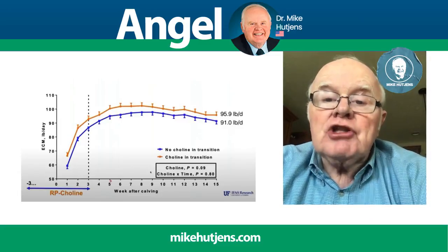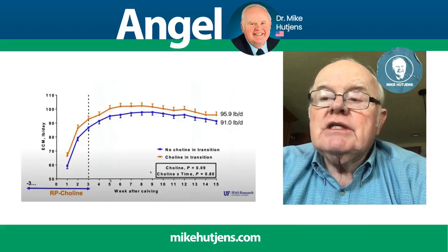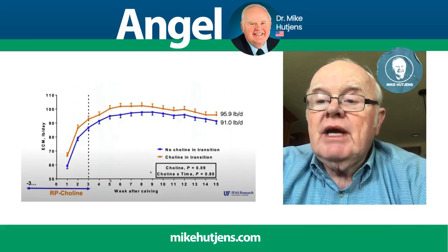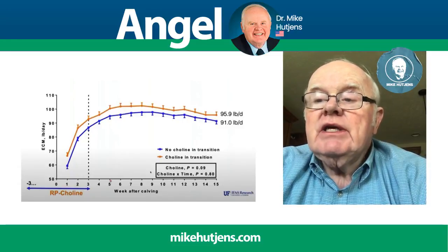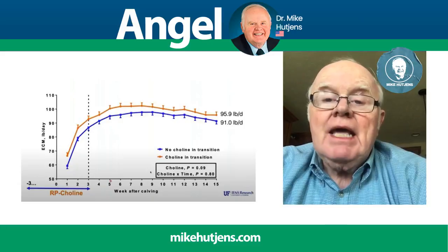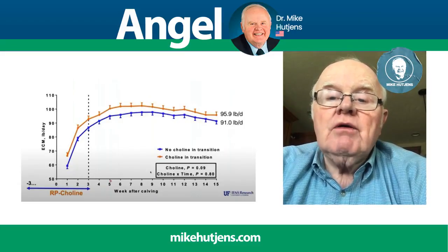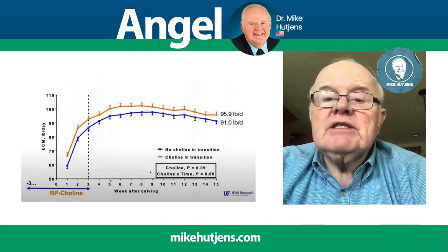If there is a lack of methyl donors in the ration or for the cow, we'll see an increase in liver inflammation. Of course, the liver is a very key functional organ. A decrease in liver oxidation and then a decrease in methylation of DNA can have impacts on the offspring of the cow when she's carrying a calf as well.